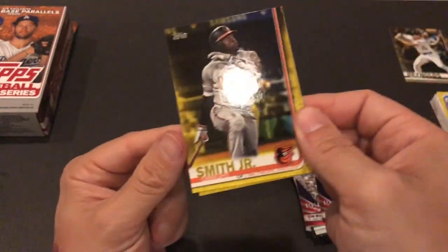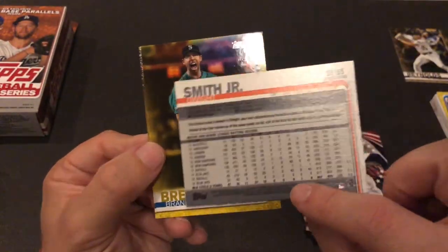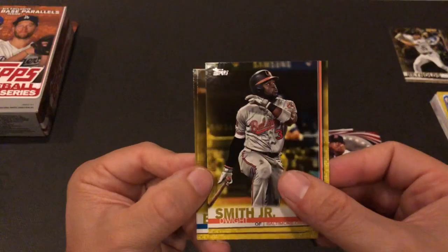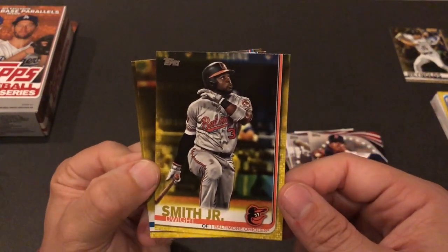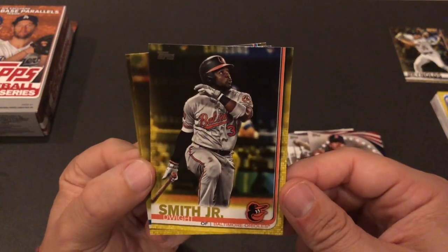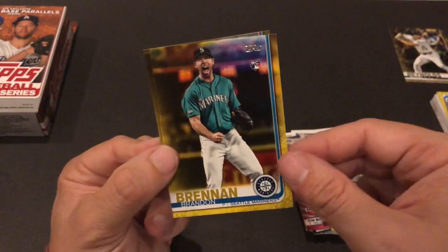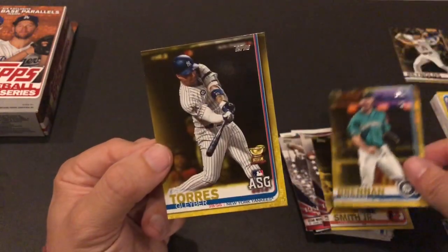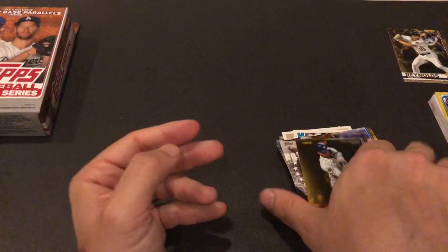Here are the yellow exclusives. As you can see, they're not numbered. They just look similar to a gold insert, but they are yellow — or athletic gold, I guess you could call them, for the Oakland Athletics. That's the name of that color. Gleyber Torres — Gleyber time. Whoops, sorry Gleyber, didn't mean to drop you on your head.